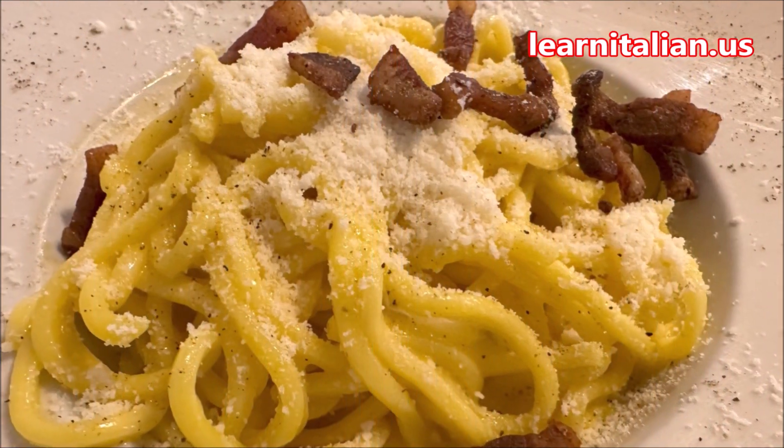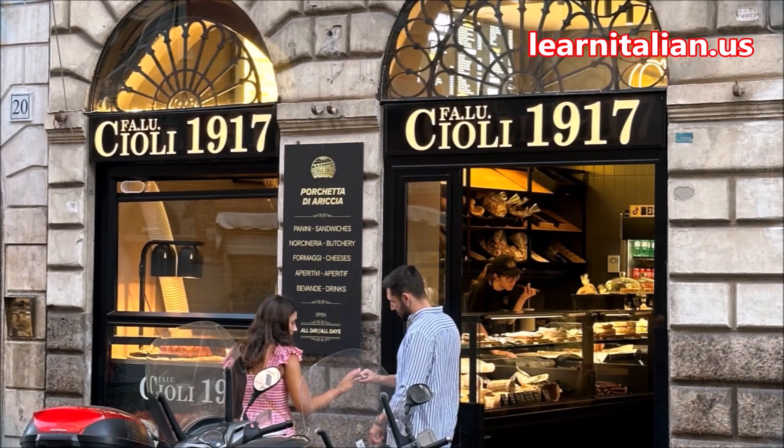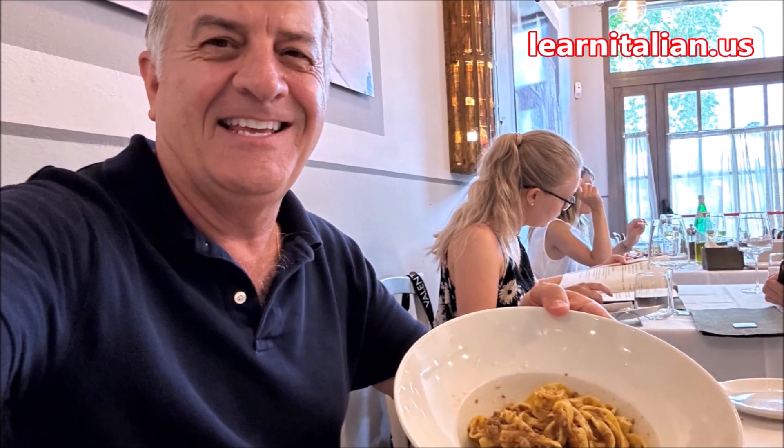Food? Sì — tanti ristoranti e trattorie — many places, very good places to eat, that also feature seating all'aperto, outside dining. In fact, I can recommend a few.